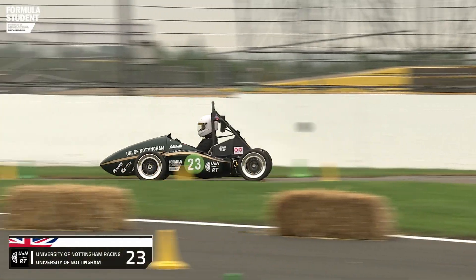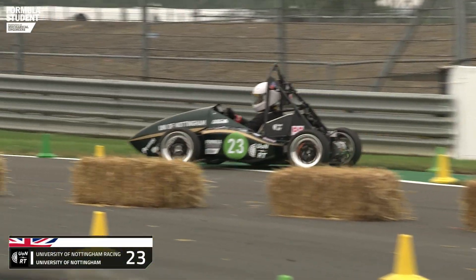Then it's time for the big one — the 22 kilometre endurance race. It's a gruelling test for the cars, the teams and the drivers. And with changeable weather in the forecast for Silverstone, the team's strategy will be called into the mix as well.